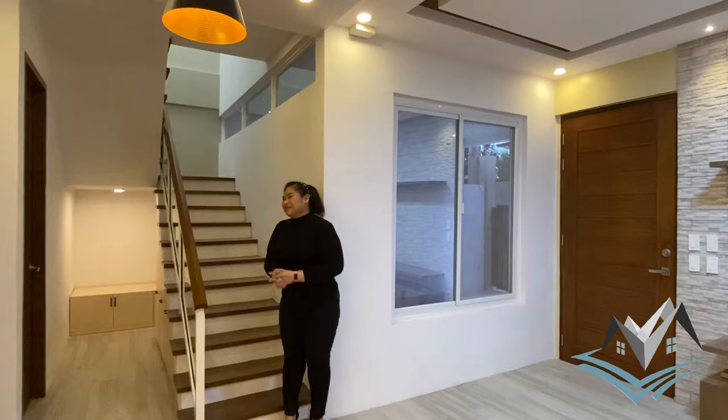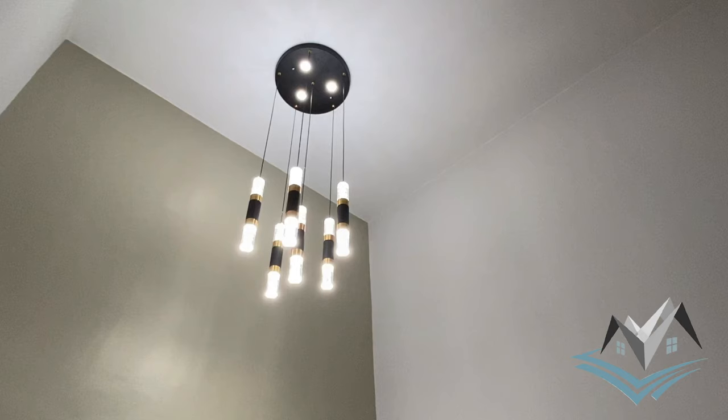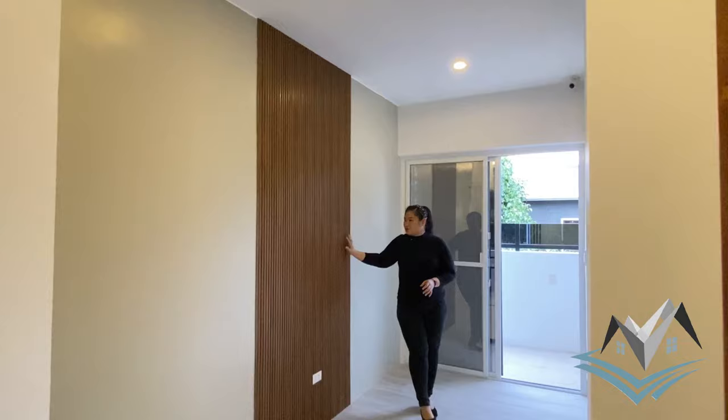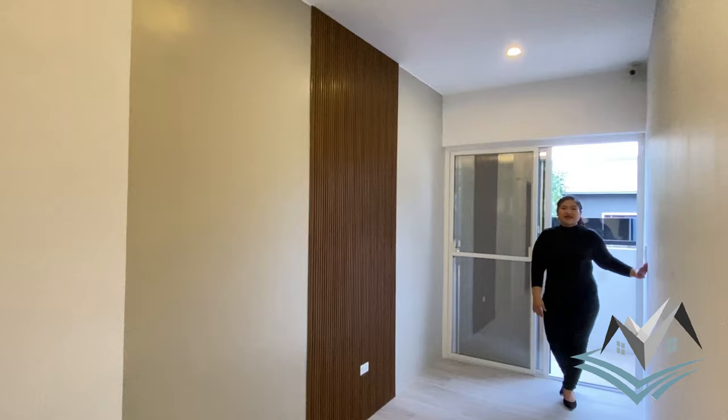Welcome to our second floor. At the staircase landing, we have a chandelier and wood accent. Before entering the bedrooms, let me show you the family area, where our architect is standing. This is our family area with PVC accent in a wood finish — this is the main accent wall where you can place your TV. The partition here is defined by the paint color used to emphasize the family area.